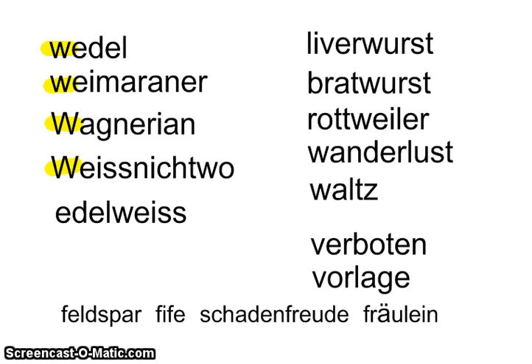The word 'Weisnichtwo' has that V sound twice in the word — we talked about that one already. And here's 'Edelweiss,' which we've also discussed before.